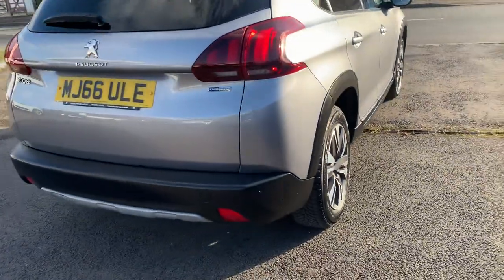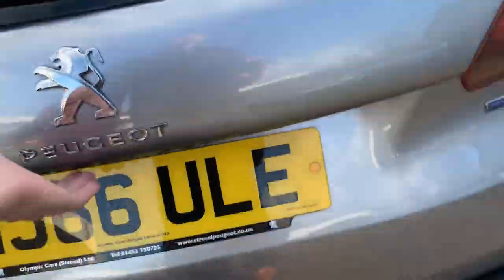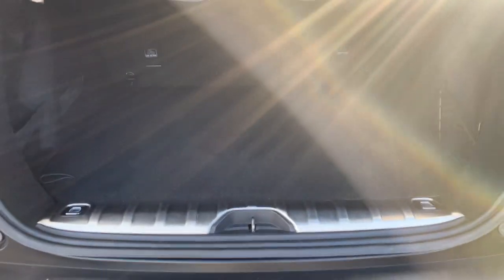We've got rear parking sensors. It's like an SUV stroke estate car. Nice flat boot, easy to load, 60/40 split on the seats — they all fold down completely flat. There's a spare wheel underneath.